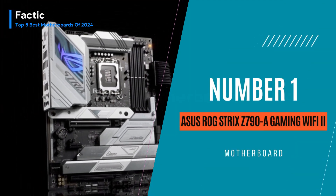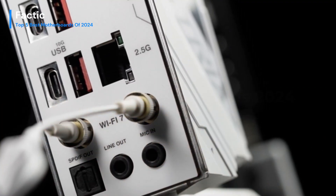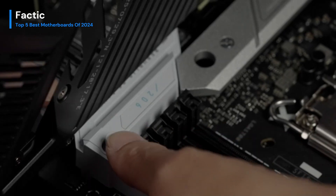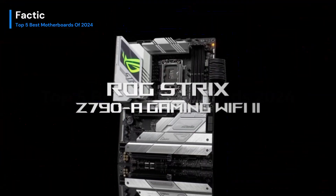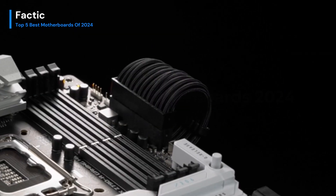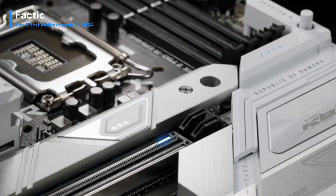Number 1. The Asus ROG Strix Z790 A Gaming Wi-Fi 2 stands as a pinnacle of gaming motherboard excellence, seamlessly blending cutting-edge features with stunning aesthetics. Designed for the latest Intel processors, it harnesses formidable power for gaming and content creation. The motherboard's robust power delivery ensures stability, providing overclocking enthusiasts with ample room to push performance boundaries. Equipped with Wi-Fi 7 connectivity, it guarantees high-speed and reliable wireless networking, complementing its impressive wired connectivity options. The Strix Z790 A's design is a visual marvel, with RGB lighting accents enhancing the gaming ambience.